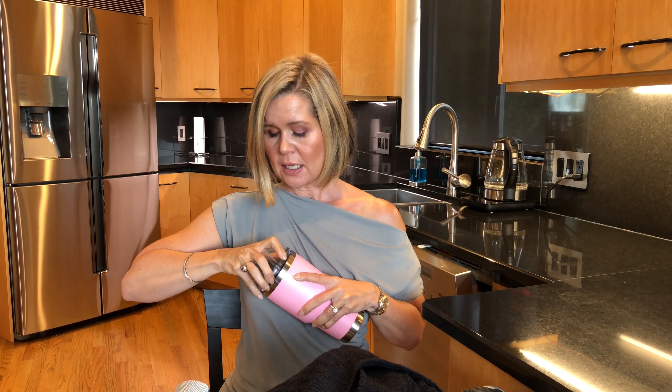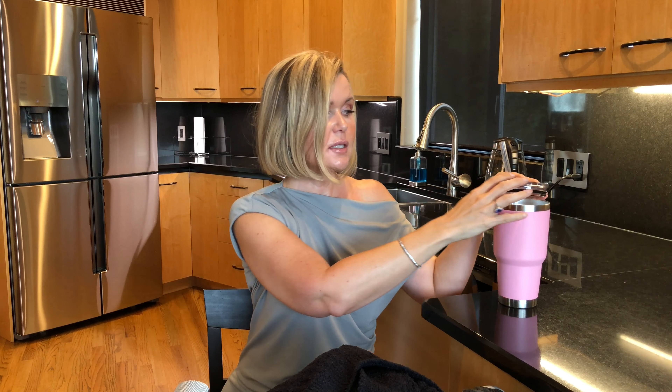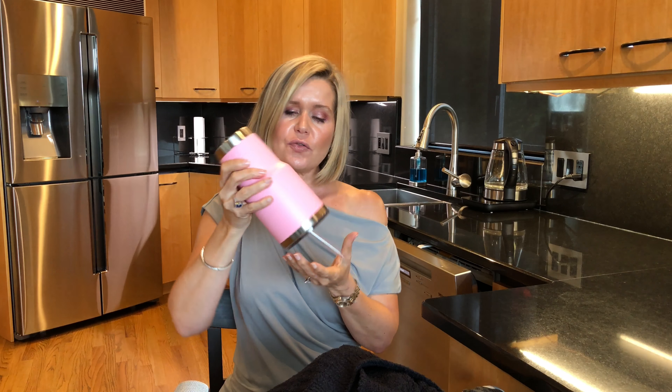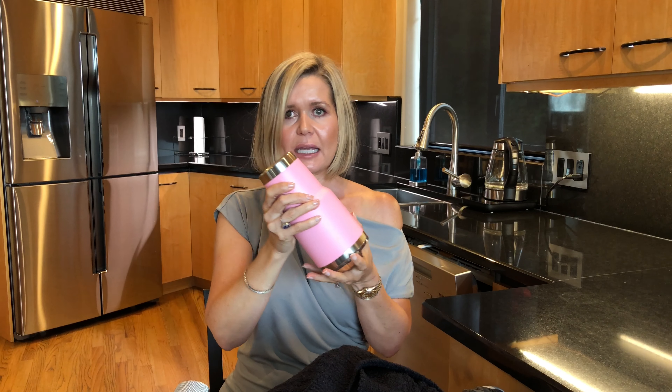I also don't fully trust the Hydro Flask lids — even though they say they're spill-proof, I've had lots of accidents. So I was looking for something that ticked all the boxes and I found my Yeti. I ordered it directly from the Yeti website — they have them on Amazon but didn't have the pink. It has a really neat lid with a straw that I ordered separately, and it has a little stopper so it won't fall out. I've taken it out a million times and still have tons of ice left. It fits in my cup holder and I'm very happy with it.